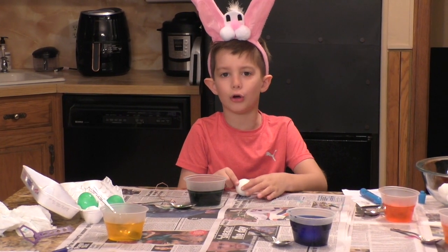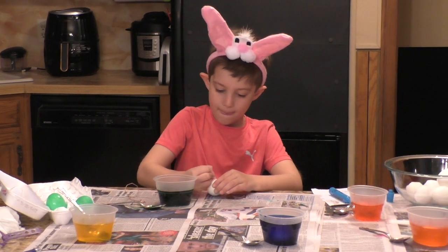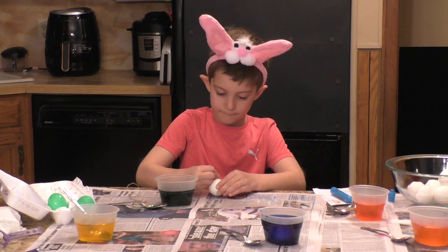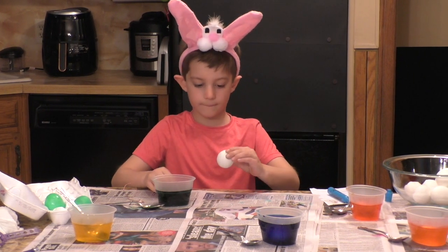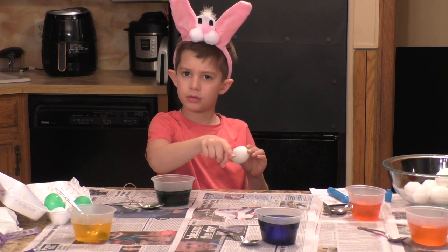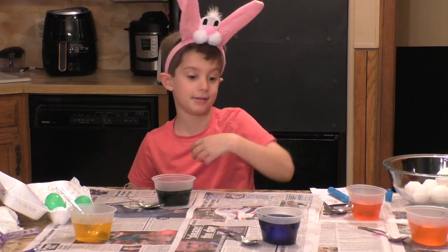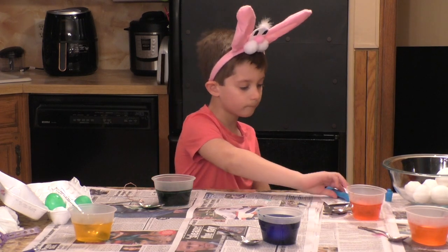Can I put D for Dolores? You can put D for Diva. So I'm going to let Lucas continue dyeing his eggs and we'll come back in a little while and see how he's done.